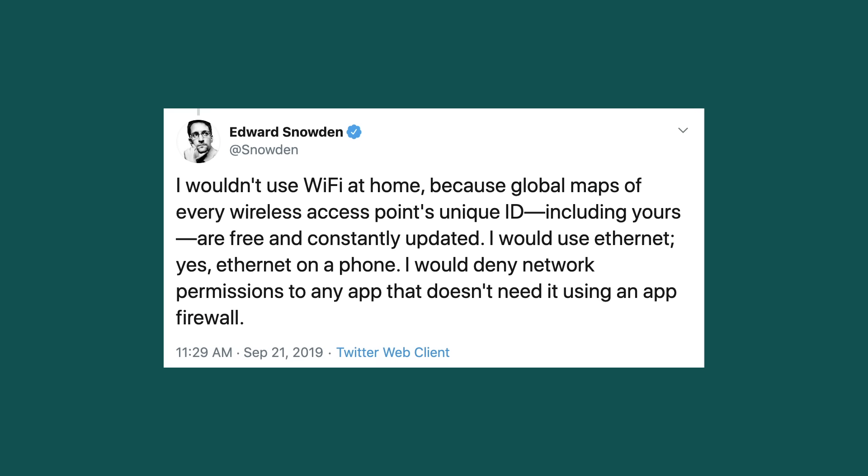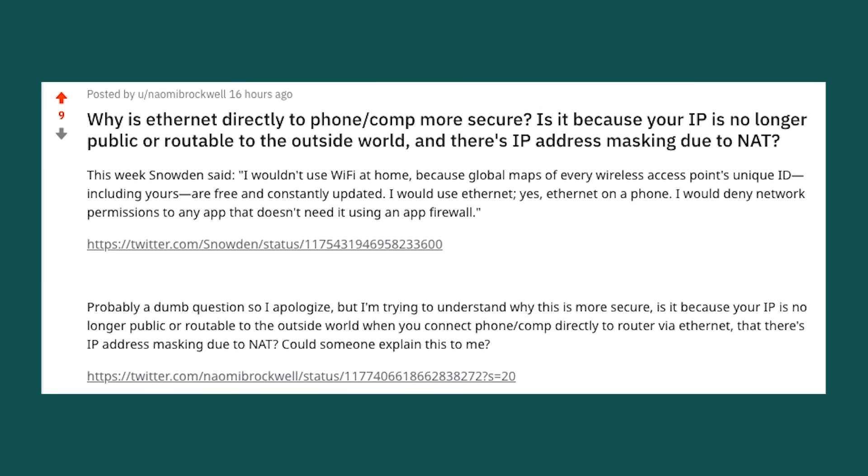I was inspired to purchase it after reading this tweet from Snowden: 'I wouldn't use Wi-Fi at home because global maps of every wireless access point's unique ID, including yours, are free and constantly updated. I would use ethernet — yes, ethernet on a phone. I would deny network permissions to any app that doesn't need it using an app firewall.' Wi-Fi is apparently a privacy and security threat because of these global maps of access points. I did a bunch of research to learn more — it's kind of a rabbit hole — so a huge shout out to all the people on Twitter and Reddit who answered my questions.